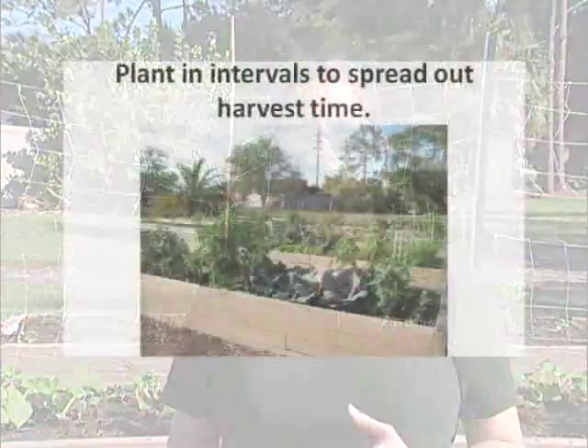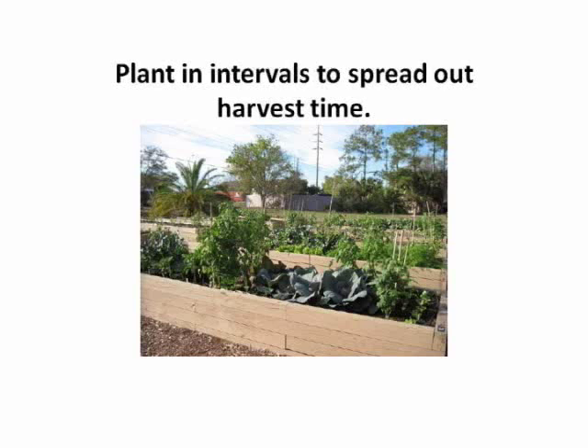Finally, succession planting is a technique that helps space out your garden and harvest. Instead of planting everything at once — which would result in an abundance all at the same time followed by nothing — you plant in intervals. Plant a little bit of one crop now, then three or four weeks later plant a little bit more, keeping in mind the season so you don't get into temperatures that are too cold or too hot for that crop. That's another great way to save space in your garden.